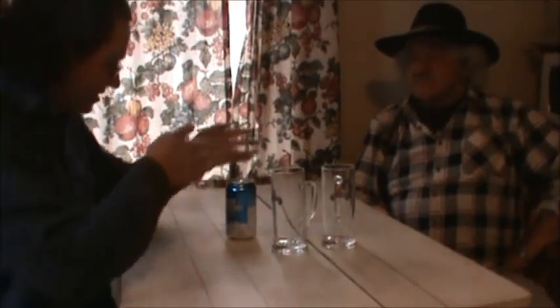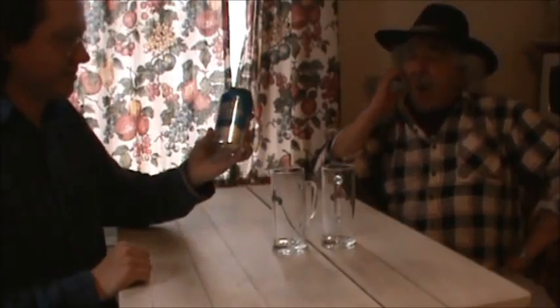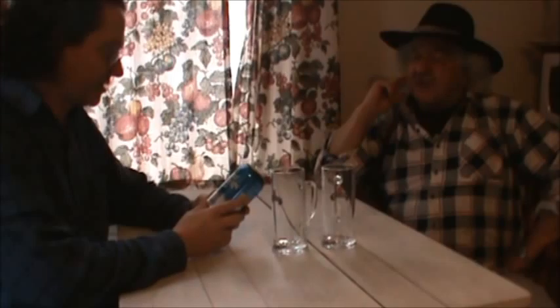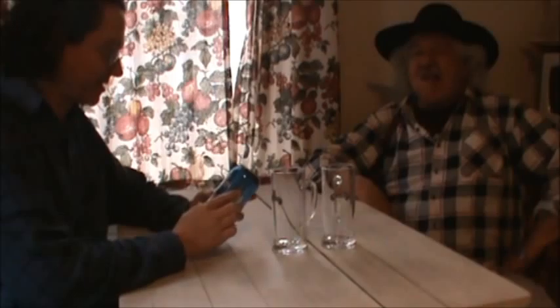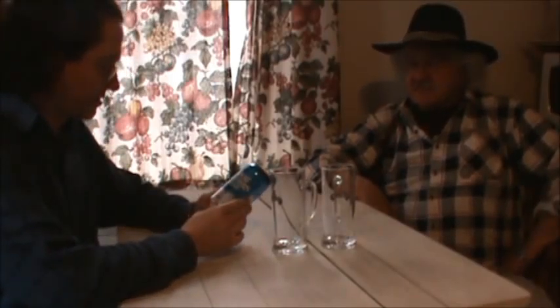We're going to do a beer review — me and the old man, the old fella. We got a beer from Biker Bob sent to me. Good Saskatchewan beer. I said the great socialist paranoia of Saskatchewan. This is the Great Western Lager he sent me.